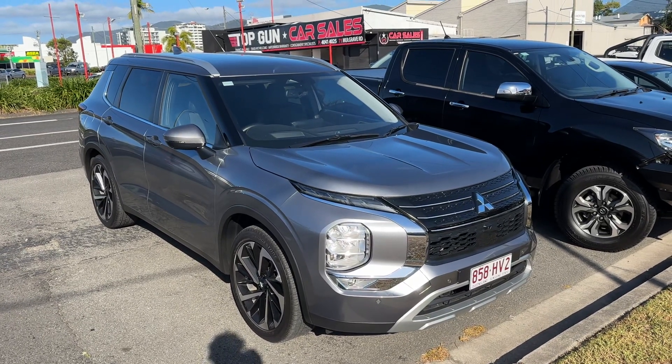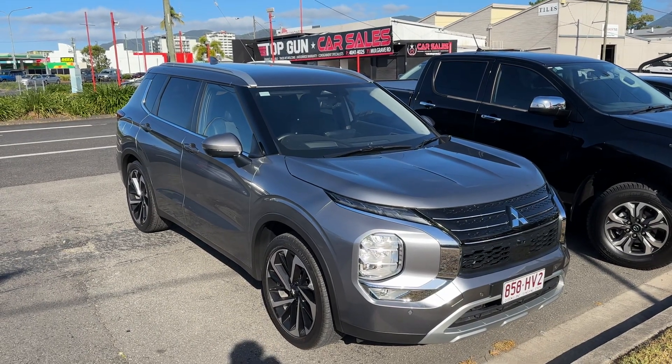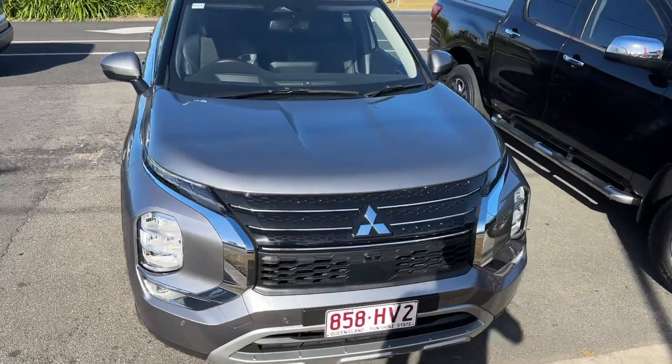Good afternoon, just Christian here from Pacific Toyota, just doing your pre-delivery video on your Outlander before it goes on the truck. Marvin's just had to shoot off this afternoon, but I said I'd do his video for him.